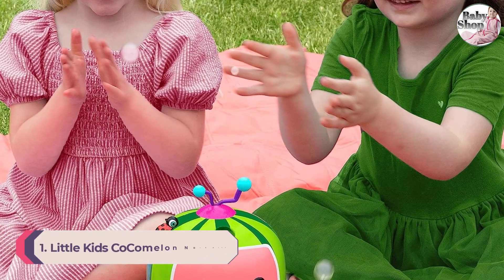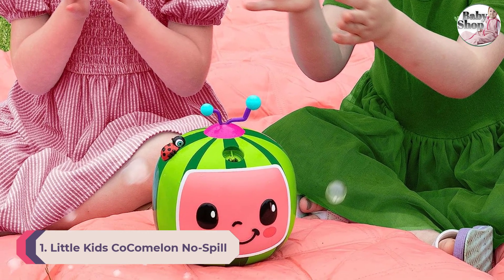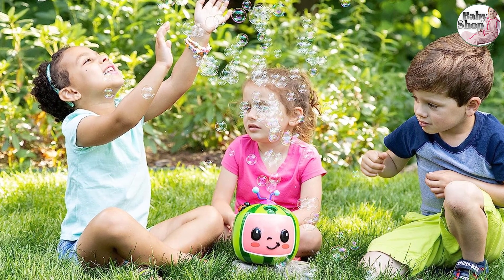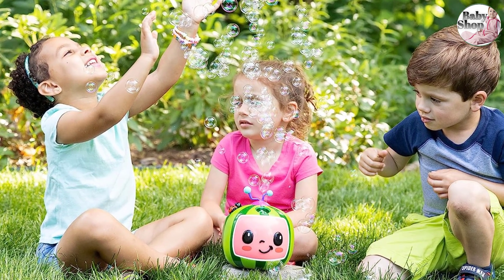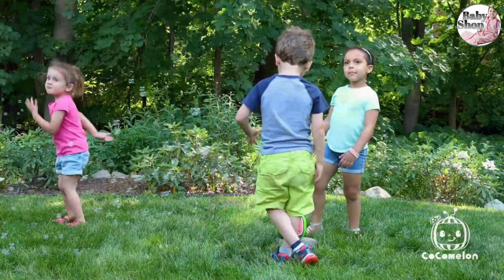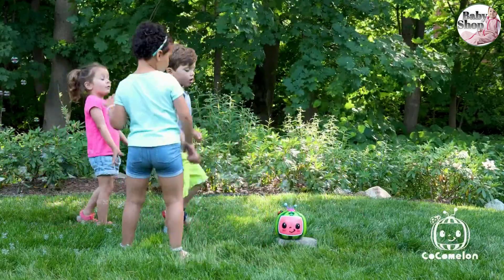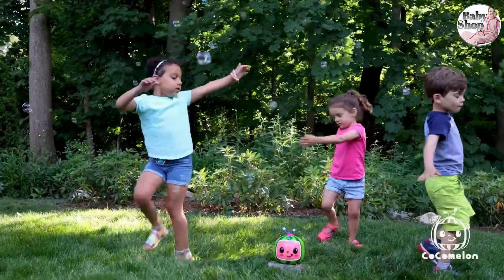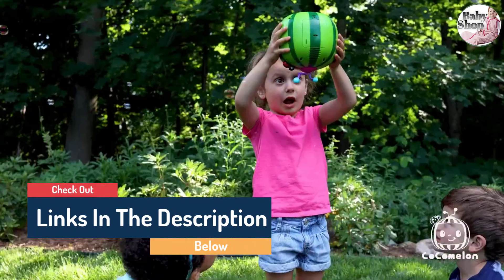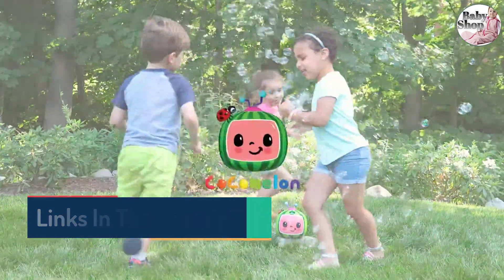Number 1: Little Kids Cocomelon No-Spill Musical Bubble Machine. Here's another container that can't spill. Though it's age-graded for ages 3 and up, if you set this up and run it for a baby, they'll be delighted. It plays music and sends out bubbles — specifically, it plays a part of 'Wheels on the Bus' from the Cocomelon show. You'll need three AA batteries to get this party started. We especially like that if a young baby grabs at this and even turns it upside down, no bubble solution is lost.